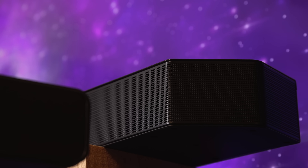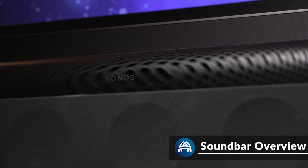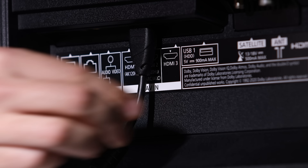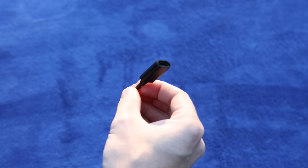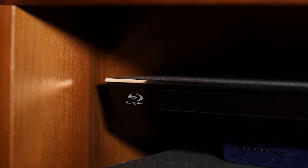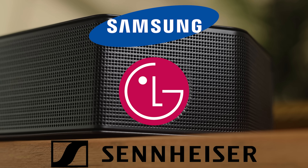LG and Samsung released their soundbars in the middle of 2022 as part of their yearly soundbar update. Links to all these products and current pricing will be down in the description. They all include an HDMI ARC port for getting Dolby Atmos from a compatible TV, and they also include optical ports — or in Sonos' case, an optical to HDMI adapter for connecting to older TVs. Being able to plug in a device such as a gaming console, Blu-ray player, or streaming device directly into the soundbar can be done on the Samsung, LG, and Sennheiser, but not the Sonos.